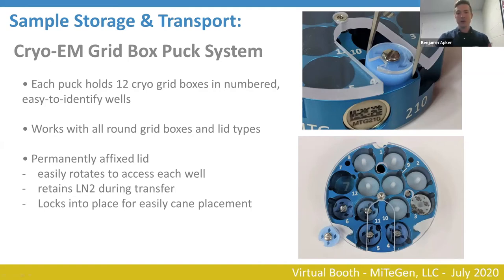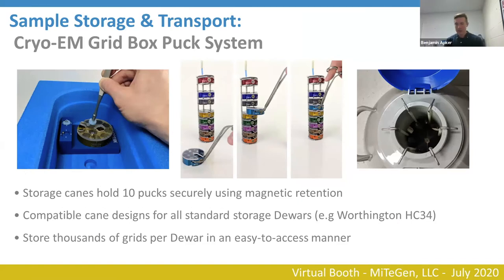The lid freely rotates with a locking mechanism that holds it in place during transfer from the dewar into a storage cane. Pucks can be loaded with cryo grid boxes in a standard foam dewar manually, or using a puck dewar insert we developed for easy positioning and transfer. Once filled, the puck is transferred into a storage cane with a magnetic retention mechanism — the pucks have magnets and the canes are made of magnetic stainless steel, holding pucks very securely. Each cane holds 10 pucks; the standard storage dewar holds six canes — 60 pucks total, meaning you can store thousands of grids per dewar in an organized, trackable manner.